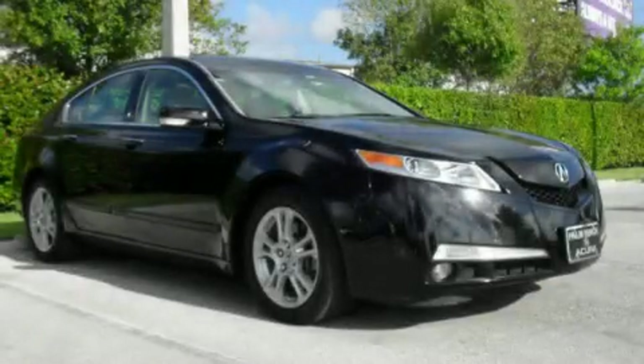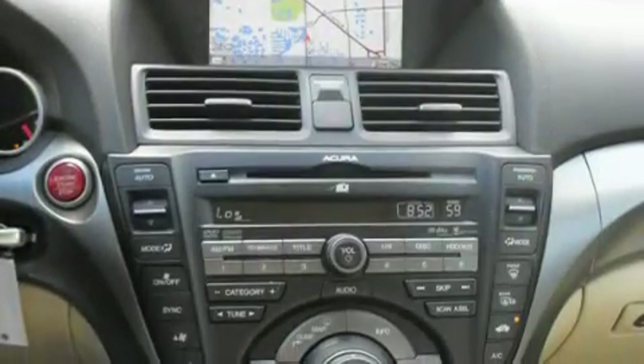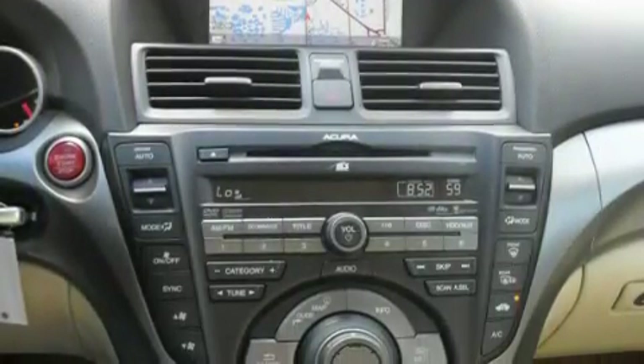This is a certified pre-owned 2009 Acura TL. It has a 3.5 liter 6-cylinder engine and an automatic transmission.